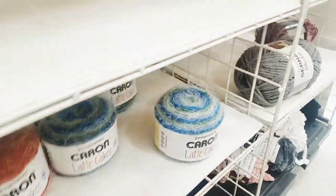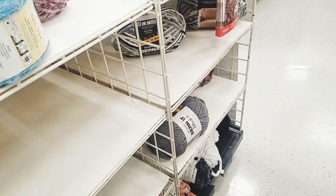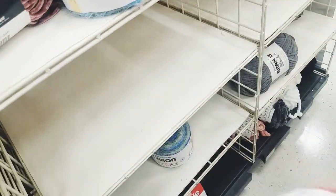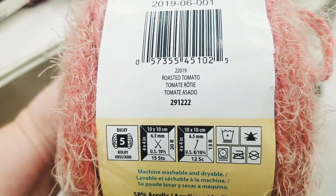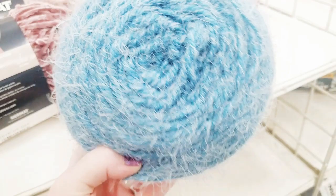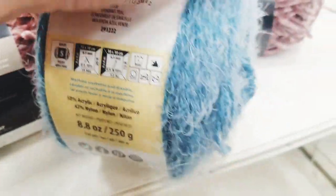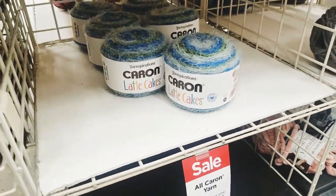It looks like six of this particular color — that one is Mineral Vineyard. And I've got one of this color, which is Roasted Tomato. And then they have this color right here — I really like this one — that is Grinding Teal. It's really pretty. I scan these and they are coming up at $2.97.